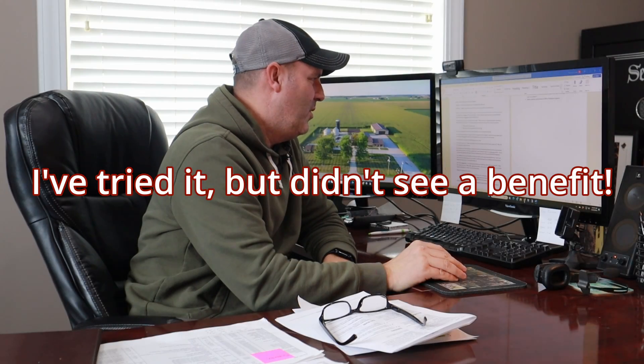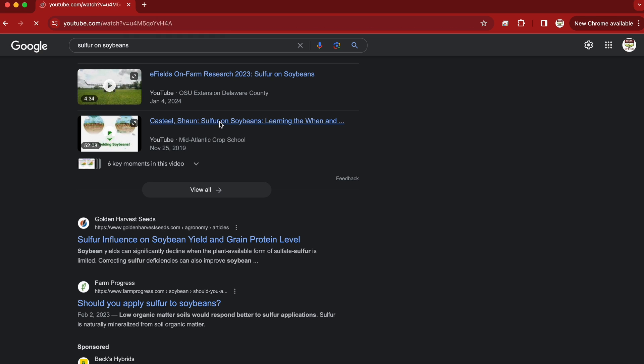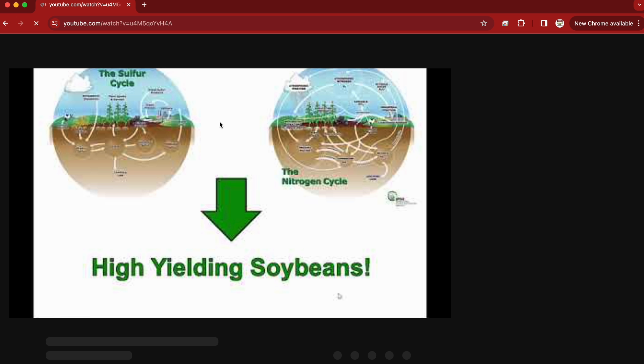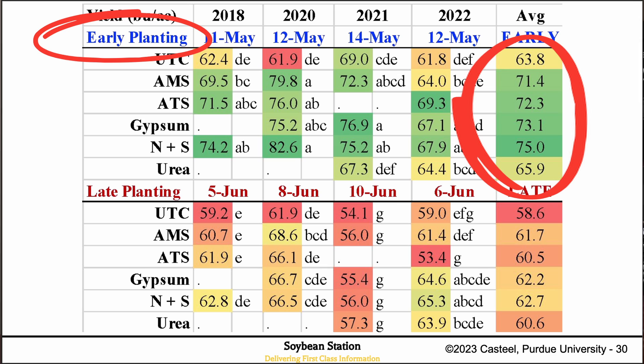Nonetheless, it takes about 20 to 25 pounds of sulfur to support a crop. The question we get — and question ourselves — is: we've tried sulfur applications and it might've responded here but there was no response over there. So what's really going on? I need to share what Sean Castile has done at Purdue over the last several years. He has implemented sulfur in the system ahead of soybeans, and here's what's kind of bled out of the data. The early planted beans have responded quite well as compared to later planted beans.